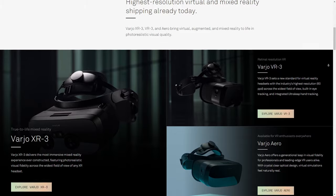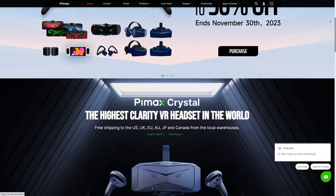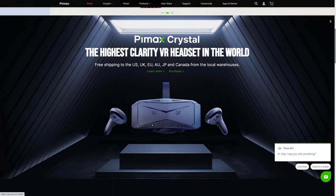The only thing that can be properly contrasted to this marvel of technology is the six-and-a-half-grand Vario XR3 — and that's not even counting the $1,500 yearly subscription and the very expensive external hardware required to run it. There are also headsets like the Pimax lineup, but Pimax has a history of being sketchy, expensive, and frankly incapable of delivering at best.